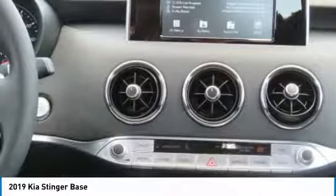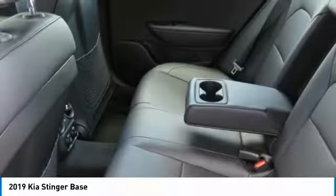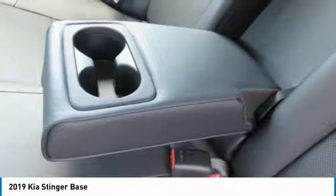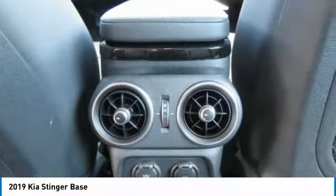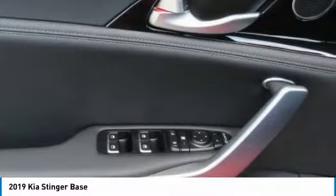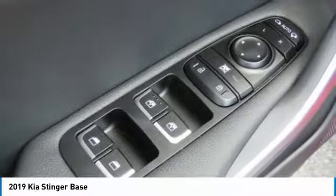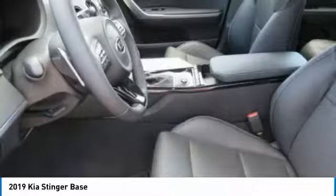Take this vehicle for a spin and see why so many shoppers are now proud owners. We'll see you soon.